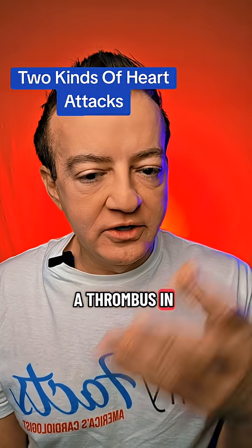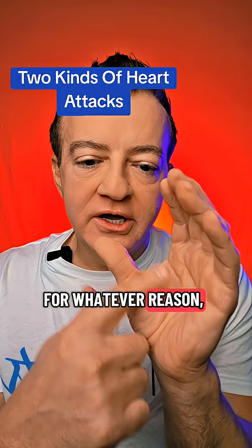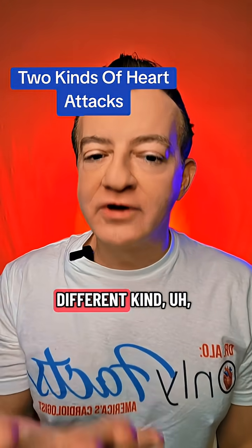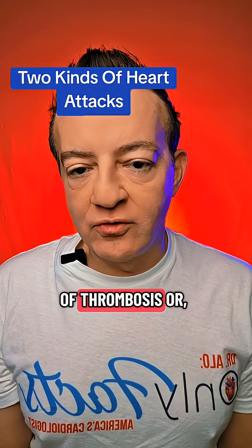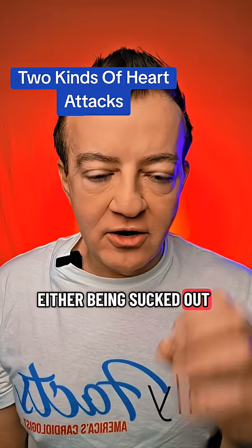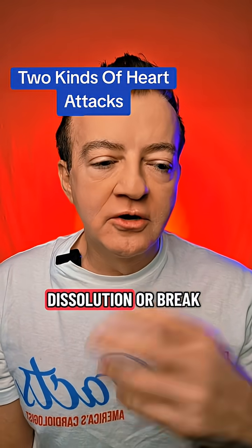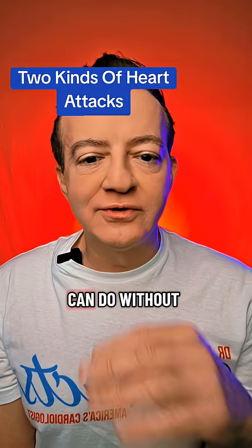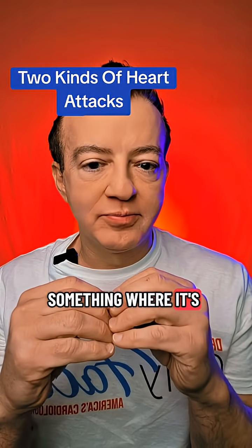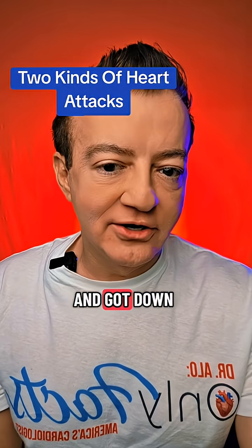Sometimes they have a thrombus in their left ventricle — that part of the heart that squeezes. There's a little thrombus there for whatever reason; it breaks off, goes into your aorta, and slips down one of your coronary arteries. That is a different kind of blockage, usually amenable to being sucked out or using mechanical or chemical dissolution. But the usual type of heart attack — 90% of the time — is a plaque rupture, not a clot that broke off from somewhere else.